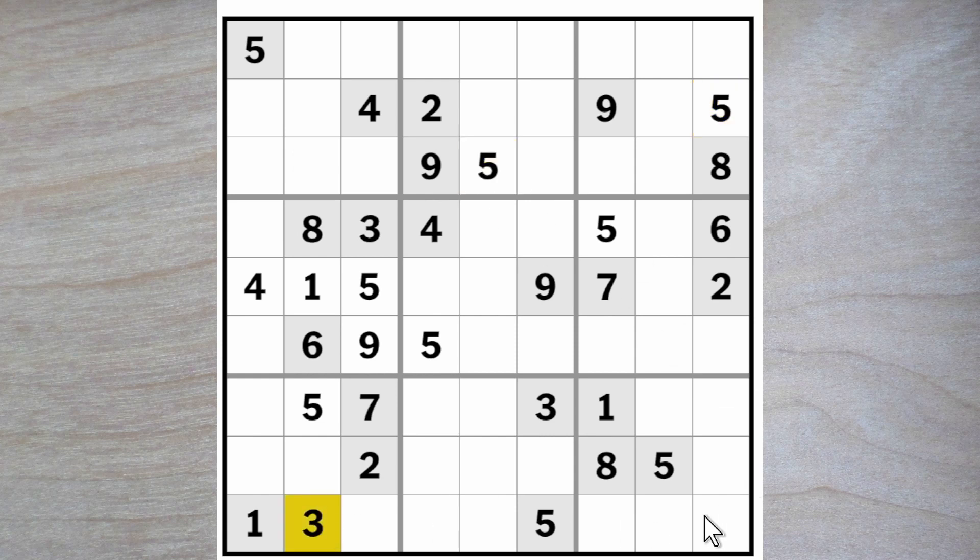We have a three blocking across here and here, so here's a three. A four blocks here, this four blocks here, so a four must go here.